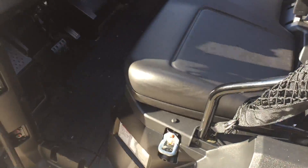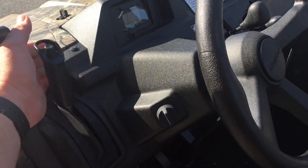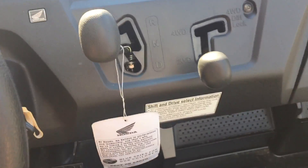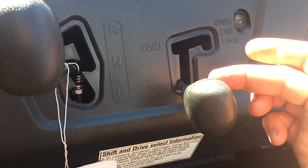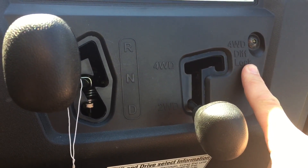Easy to operate. On the left side of the steering wheel you have the emergency brake — very simple. Headlight switch, automatic transmission which is very easy: drive is down, neutral in the middle, reverse up top. It comes with a two-wheel drive option, four-wheel drive, or you can lock the four-wheel differential in.